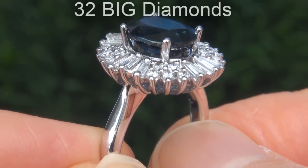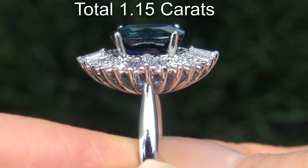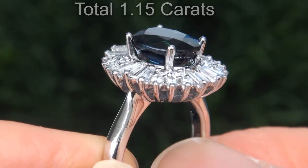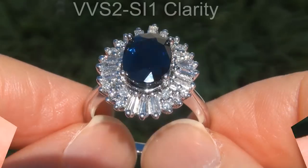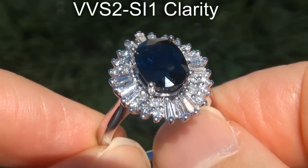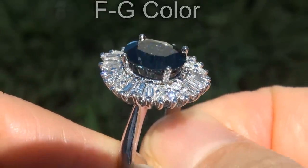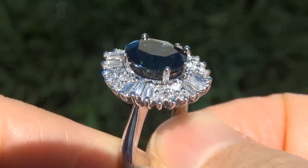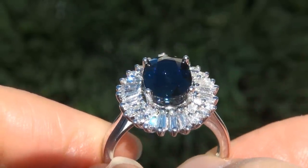There are also 32 big diamonds that total an additional 1.15 carats. These diamonds are all perfectly clear and completely eye clean, graded at VVS2 to SI1 clarity with colorless and near colorless F to G color, offering outstanding brilliance, flash, sparkle and fire as you can clearly see here in the video.